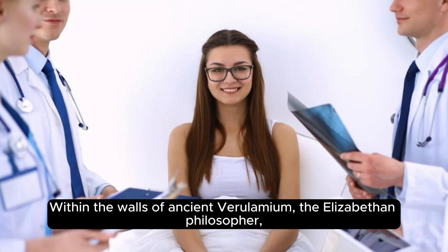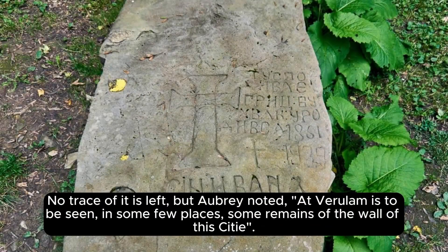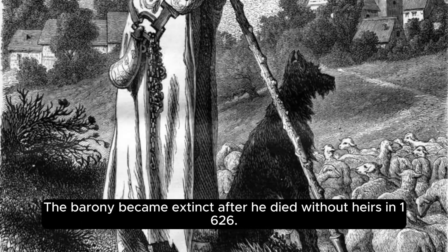Within the walls of ancient Verulamium, the Elizabethan philosopher, essayist, and statesman Sir Francis Bacon built a refined small house, thoroughly described by the 17th-century diarist John Aubrey, who noted some remains of the Roman city wall were visible. When Bacon was ennobled in 1618, he took the title Baron Verulam after Verulamium. The barony became extinct after he died without heirs in 1626.